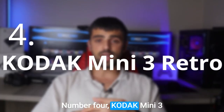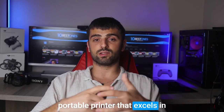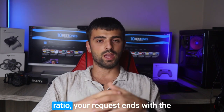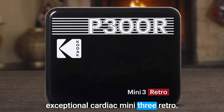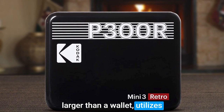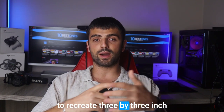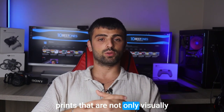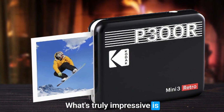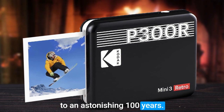Number 4: the Kodak Mini 3 Retro. If you're in search of a portable printer that excels in producing stunning photos with a captivating square aspect ratio, your quest ends with the exceptional Kodak Mini 3 Retro. This compact printer, slightly larger than a wallet, utilizes state-of-the-art dye sub technology to recreate 3x3-inch prints that are not only visually striking but also remarkably sharp. What's truly impressive is the longevity of these prints, as they are rated to last up to an astonishing 100 years.